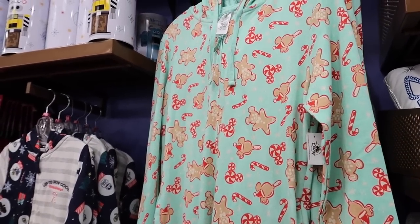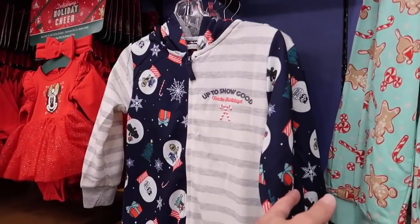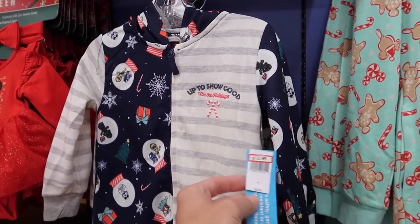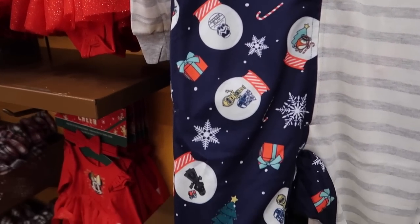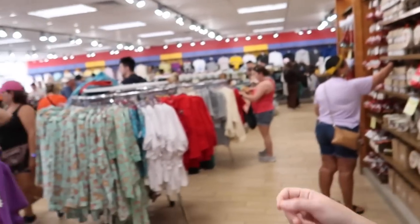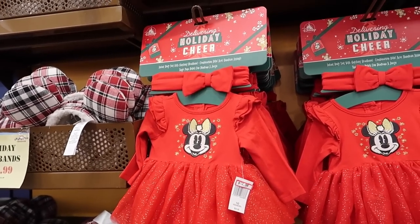There's a Star Wars onesie — selling cheaper but doesn't have a clear price. The tags say $70 but I don't know if that's the actual price. A little kid's onesie for $13 with all the Star Wars characters and snow globes. The two-piece set is $25 so the single onesie must be on sale.